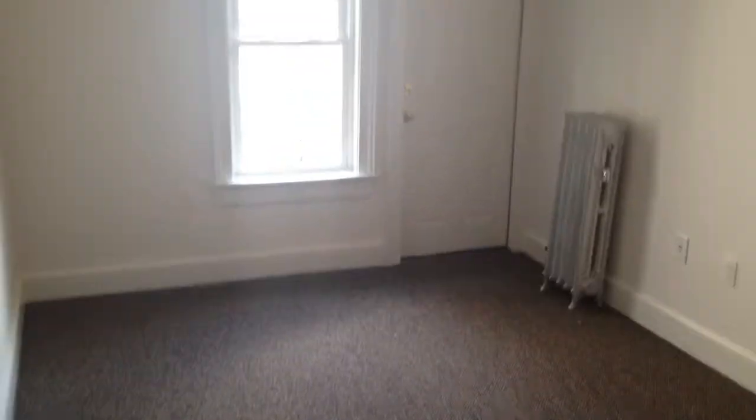It empties out into this good-sized bedroom with carpeting throughout. We'll turn around here and there you see your closet — that should give you an idea of the size of this room.